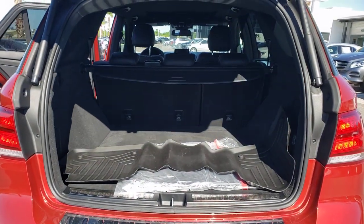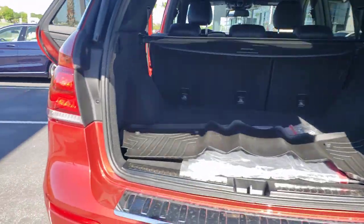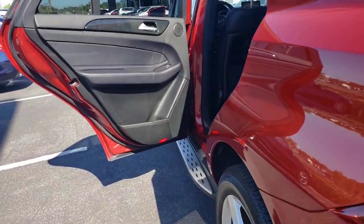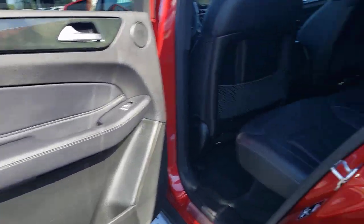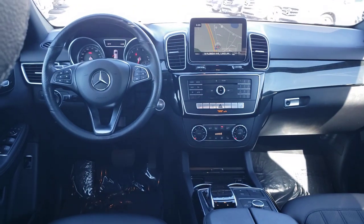The following are some of this vehicle's highlighted options: all-wheel drive, sunroof/moonroof, keyless entry, keyless start, power passenger seat, power lift gate, heated mirrors, backup camera, steering wheel audio controls, and multi-zone AC.